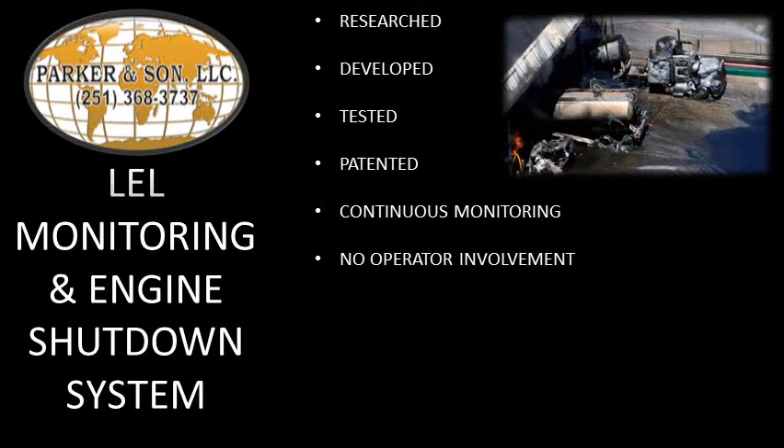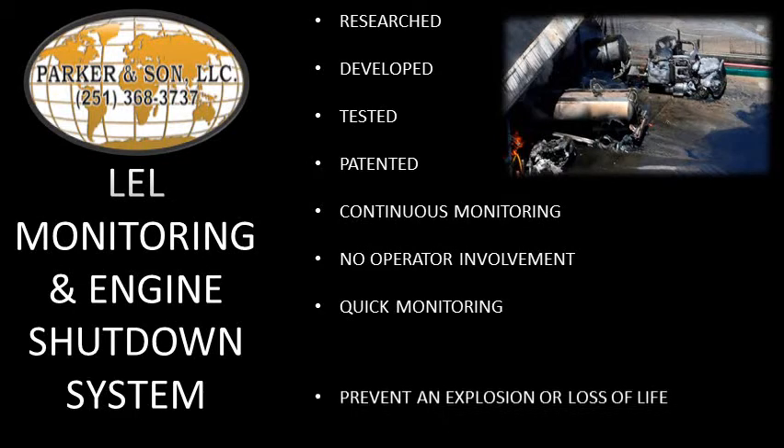We've identified a need for a system that monitors explosive compounds near internal combustion engines, where the system — and not the operator — takes the appropriate action whenever a compound's concentration levels are at or above a threshold level. Such a system must be quick in its monitoring capabilities, as well as its action procedures, so as to prevent an explosion or loss of life.